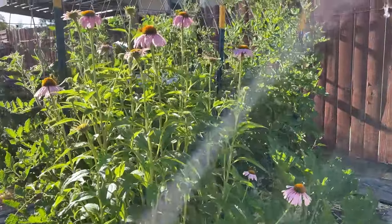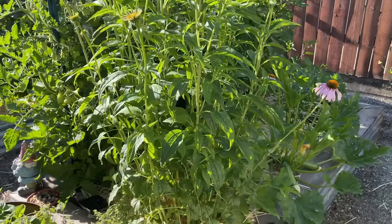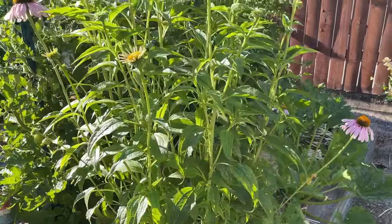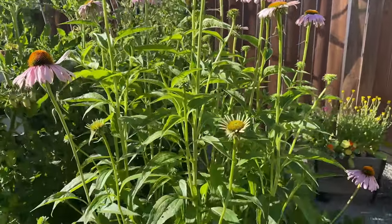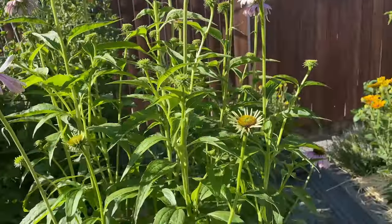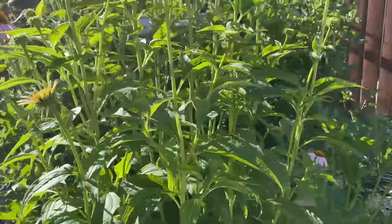In this bed we have another gigantic echinacea. These echinaceas are a perennial here - I just cut them down to the soil level at the end of the season and then they grow back. This is their second year and these things have just blown up. They were nowhere near this tall - I think they're probably about four feet tall, and then add another foot for the bed. I'm only 5'3", so like I said, I can't even reach the top of them.